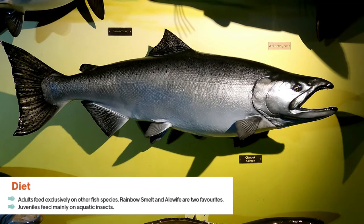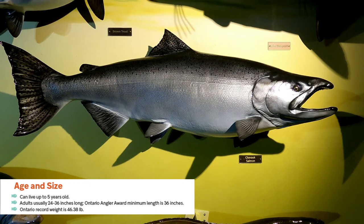Chinook adults feed exclusively on other fish species. Rainbow smelt and alewife are two of their favorites, and juveniles feed mainly on aquatic insects. Chinook can live up to five years old.